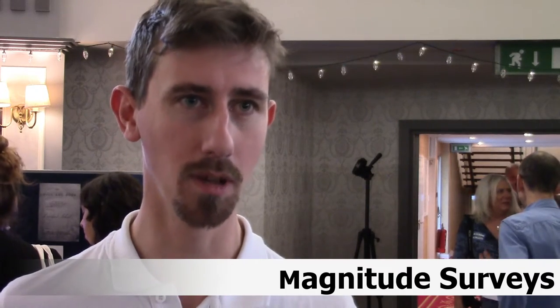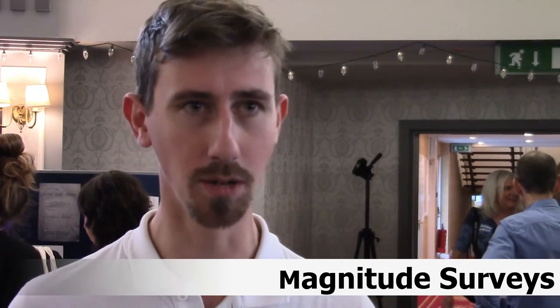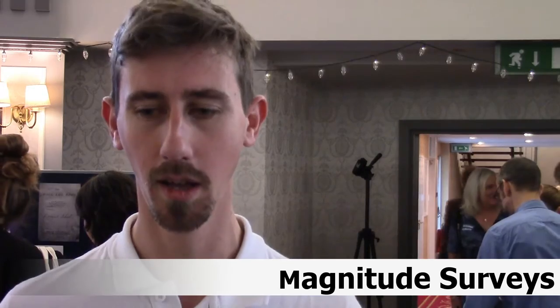We're an archaeological geophysics group. We set up in 2015 to establish a group that worked with community groups and educational groups to bring geophysics to a wider audience, to allow more people to participate and to learn and understand about the science and how it helps with archaeology.